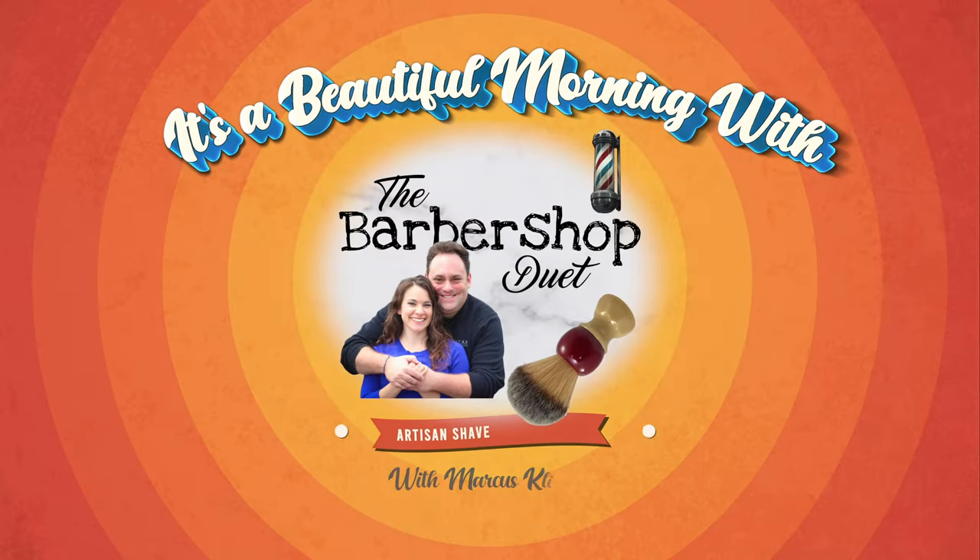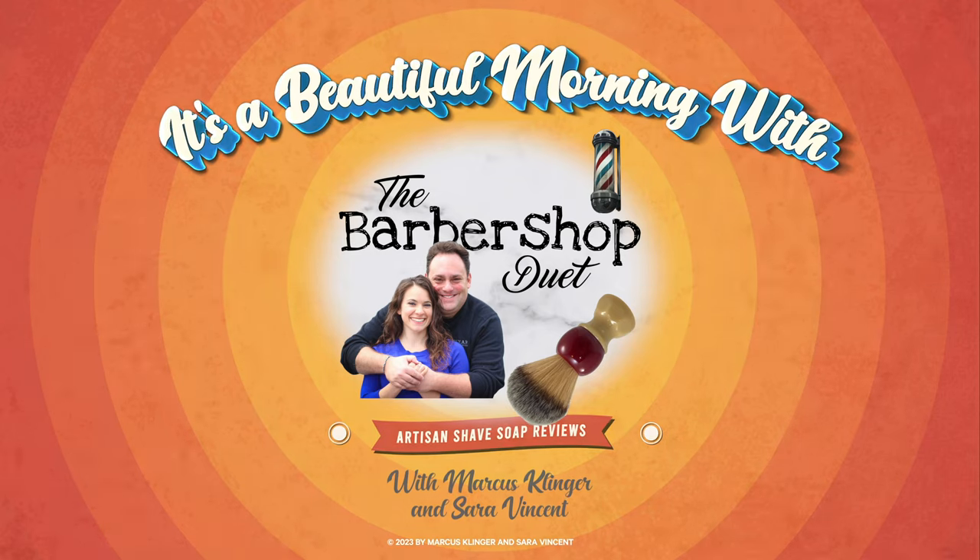Hey, how are you? Come on in, your chair's waiting for you. We have our second soap today from Subtle Art Soap Company. It's a beautiful morning with the Barbershop Duet. I'm Marcus Klinger with Klinger Vocal Studio, and I'm Sarah Vinson with Sarah Vinson Virtual Pilates. On Wednesdays and Saturdays we are the Barbershop Duet. If you're here during the live premiere, join the chat, introduce yourself, and hit like and subscribe — it helps out the channel.